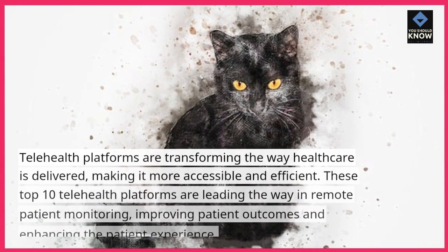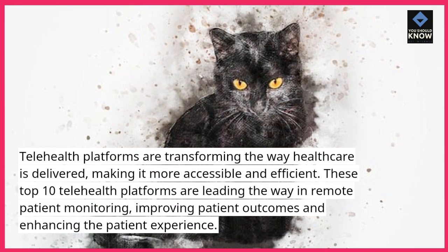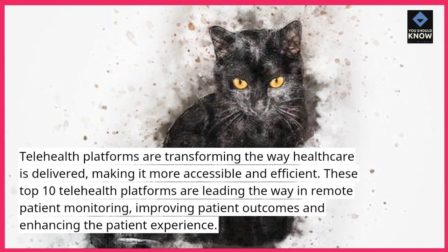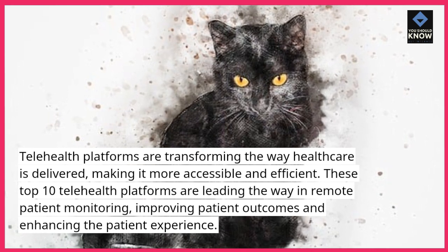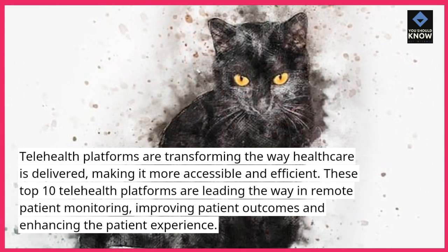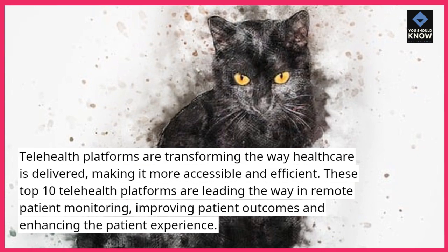Telehealth platforms are transforming the way health care is delivered, making it more accessible and efficient. These top 10 telehealth platforms are leading the way in remote patient monitoring, improving patient outcomes and enhancing the patient experience.